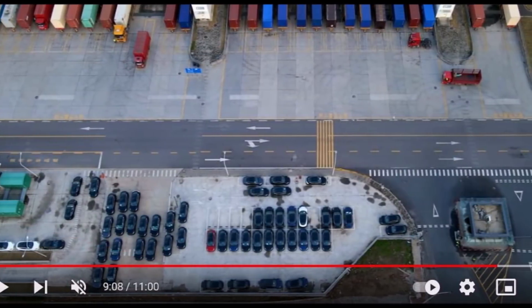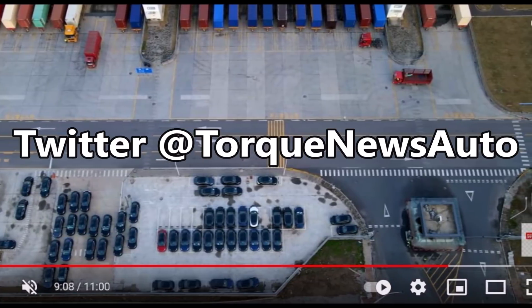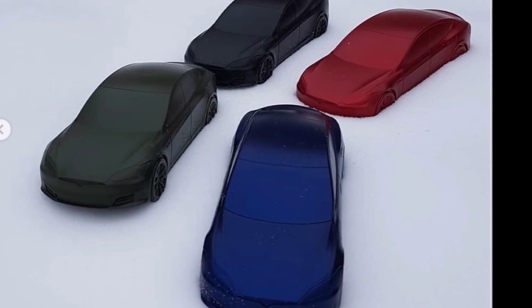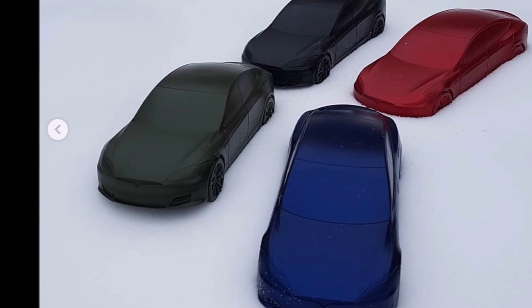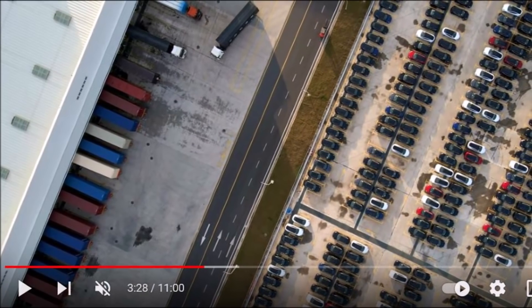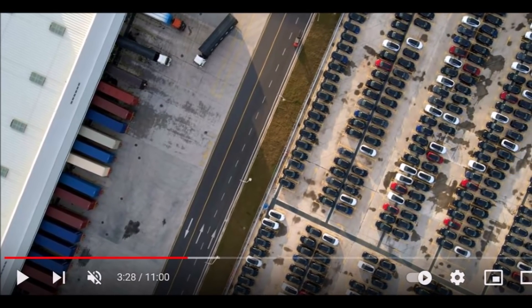Here's what he noticed: when you look at the trucks at Giga Shanghai, are these new colors not the same colors as claimed to roll off production from Giga Berlin? Look how similar the Giga Shanghai truck colors are to the new colors claimed to roll off the production of Gigafactory Berlin. Is this too coincidental or are these a kind of silent hint?